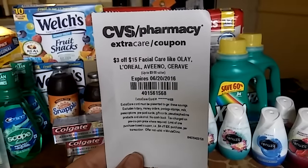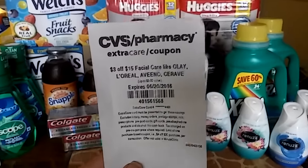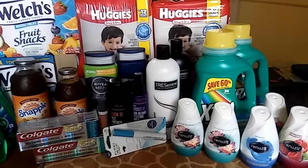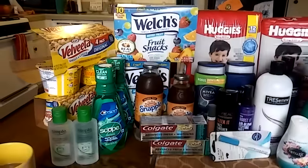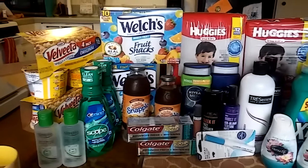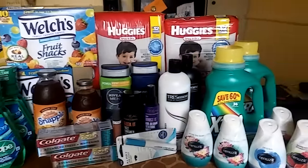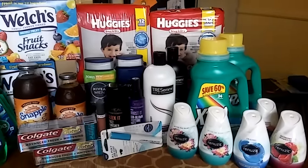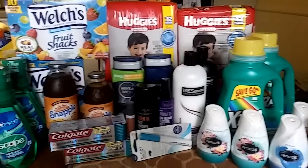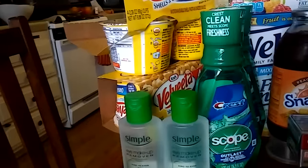The personalized coupons are the ones that get sent to your CVS app or the ones that print out at the Redbox machine in the store — those are just for you and your card. So not everyone is going to have all of the coupons that I use today. You'll have to figure out what are the good deals for you based on the coupons you have. Let me just get right into it — this is Quick Couponing.